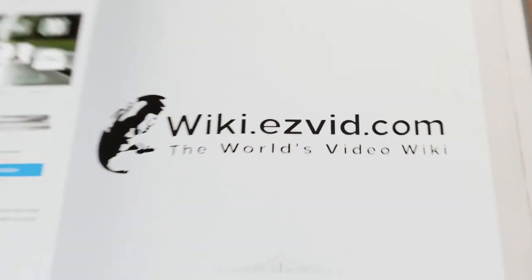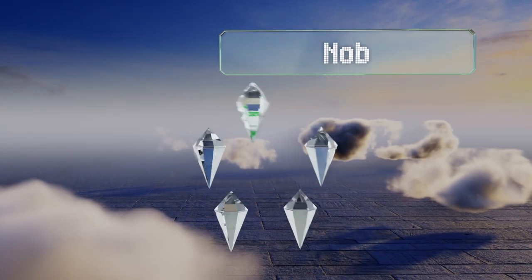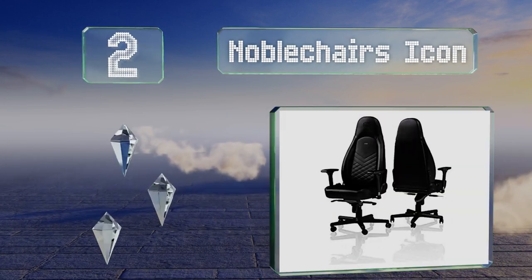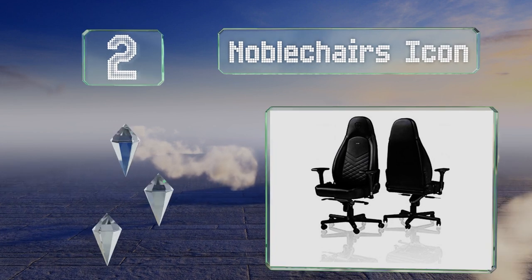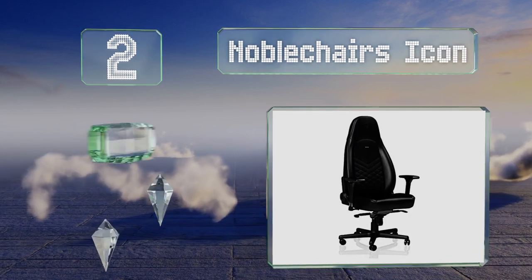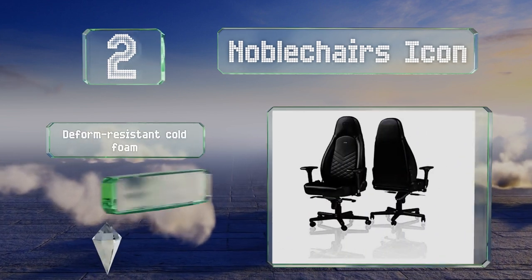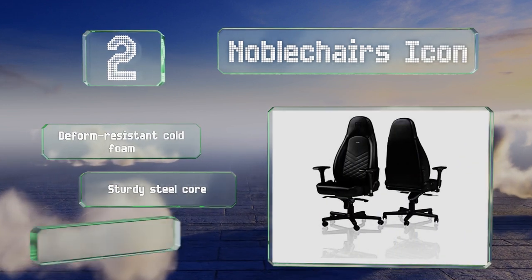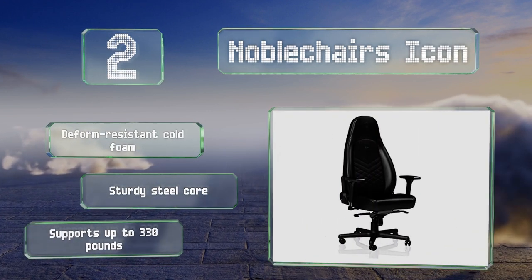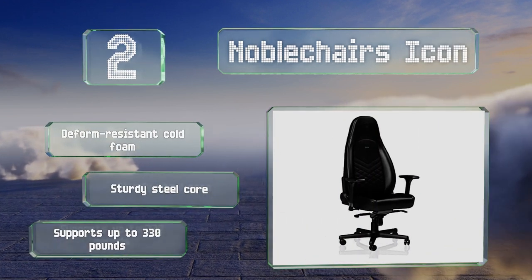At number two, the Noble Chairs Icon is available with top grain Nappa or PU leather upholstery. It was designed to maintain the natural shape of the spine over extended periods of use. It features deform resistant cold foam and a sturdy steel core, and it can support up to 330 pounds.